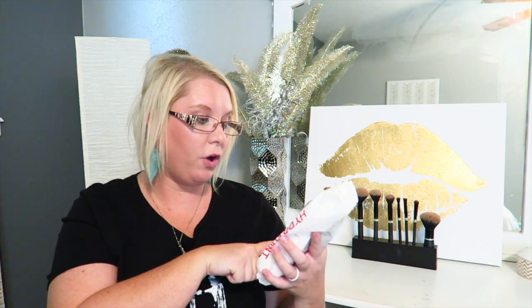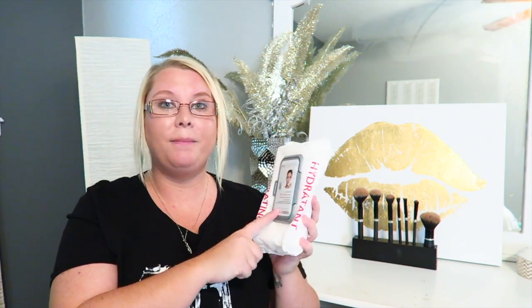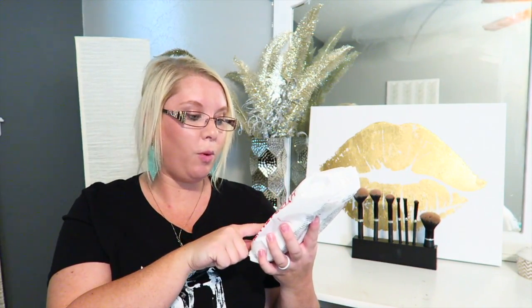The makeup wipes I've been using this month are the Spa Scriptions wipes — I got them at Ross. These have been one of my favorites; I'll probably never switch. They're the hydrating makeup wipes, all natural, and made with goat's milk instead of acids and things that can damage your skin. These are great.